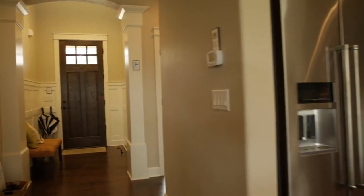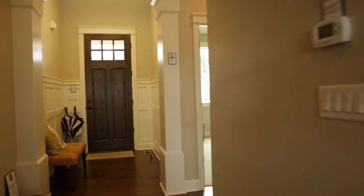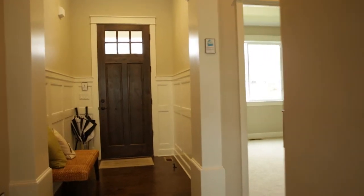This is the Rosewood plan, and this is definitely one of those houses when you come in it just rises up to meet you.